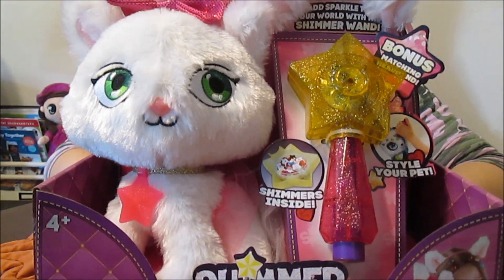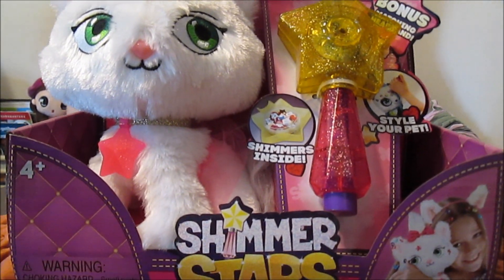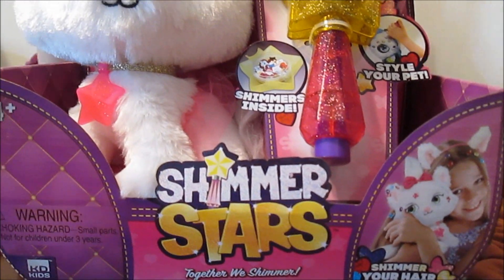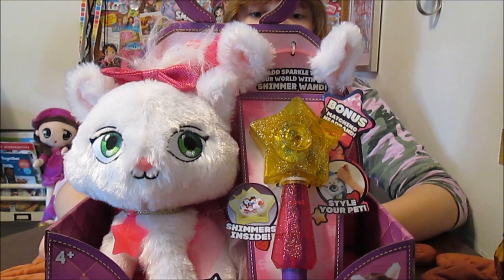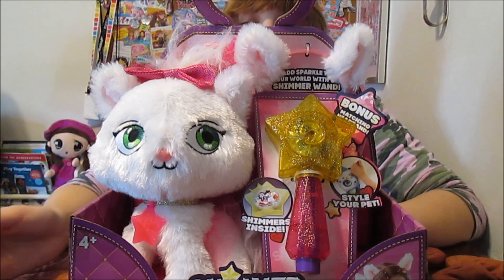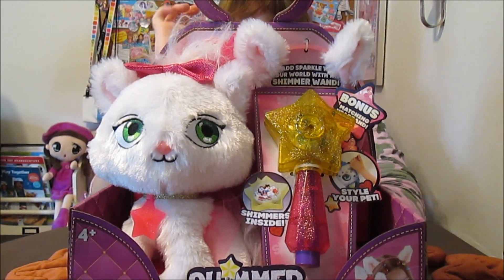This is Shimmer Stars. These are adorable little pets that you can add little shimmers to their fur or to your hair, and they have lots of accessories that you can use for the pet or yourself. On the back it says you can use the shimmers again and again, and there are hundreds of shimmers included. There is a matching headband that matches your pet that you can wear.